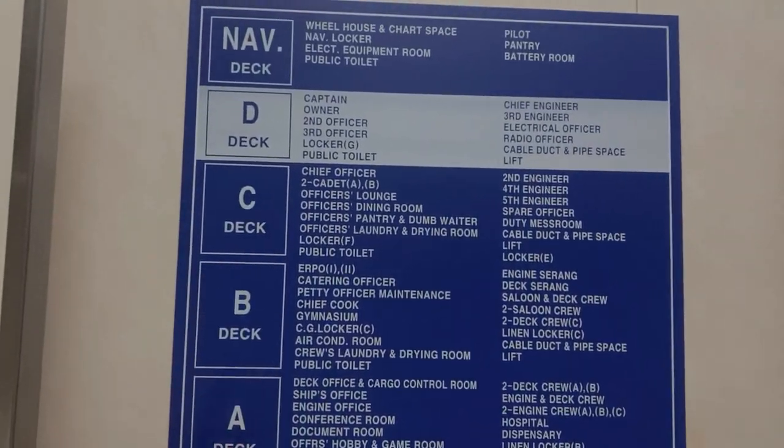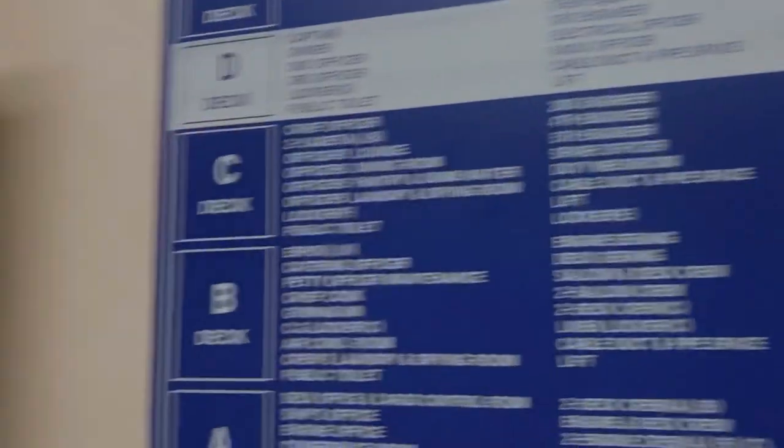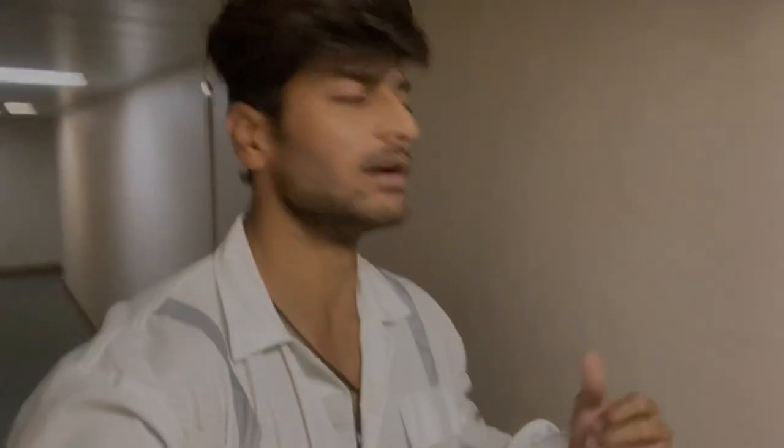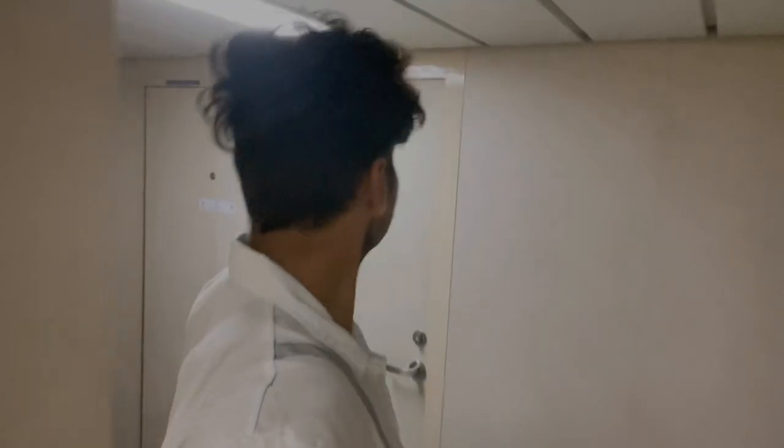On D-deck, we have the captain's cabin, owner's cabin, chief engineer's cabin, and all the officers' cabins. The owner's cabin is the biggest cabin on the ship — I've made a detailed video about it. Moving around you'll find the third officer's cabin, second officer's cabin, the captain's cabin, and the chief engineer's cabin. Let's proceed down to C-deck.